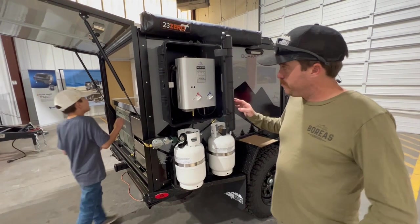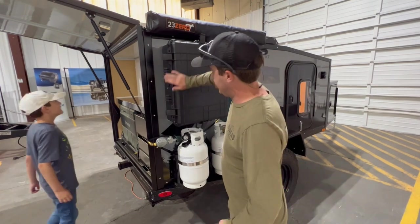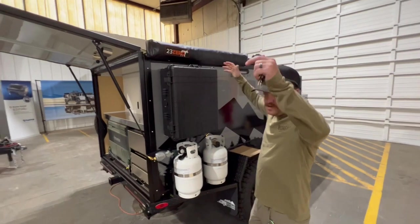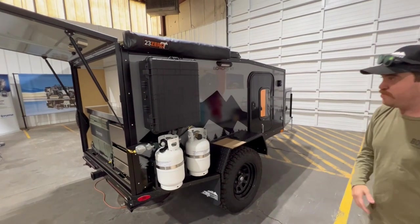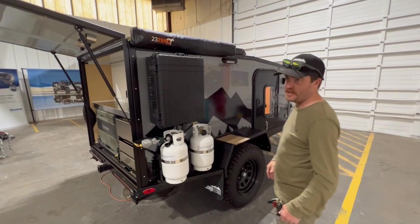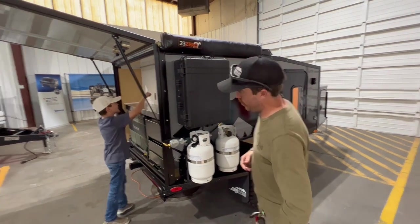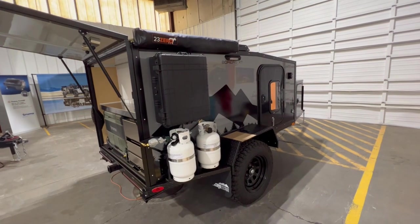We have 3/16ths composite panels on each side. We also have a wall plate here as an enclosure for privacy. When you shower, that folds up and drops down so you can have some privacy. A lot of people also put a little cassette toilet in there as well, if you're off-grid and don't have a place to go to the bathroom.